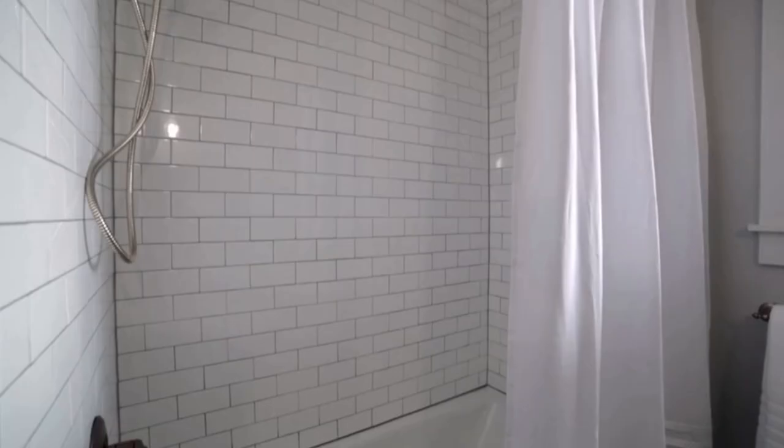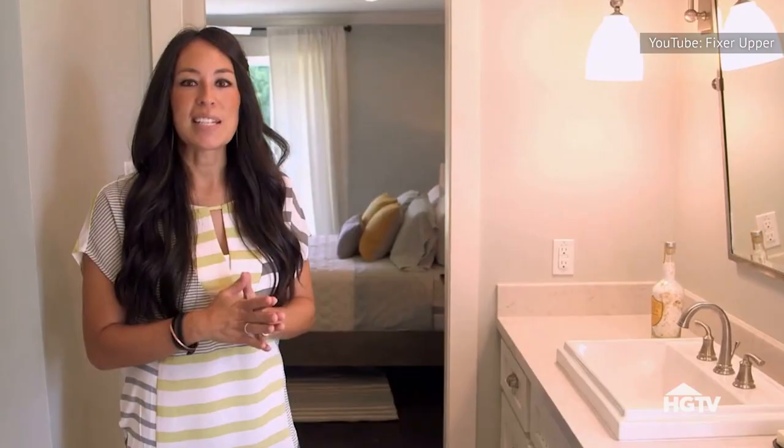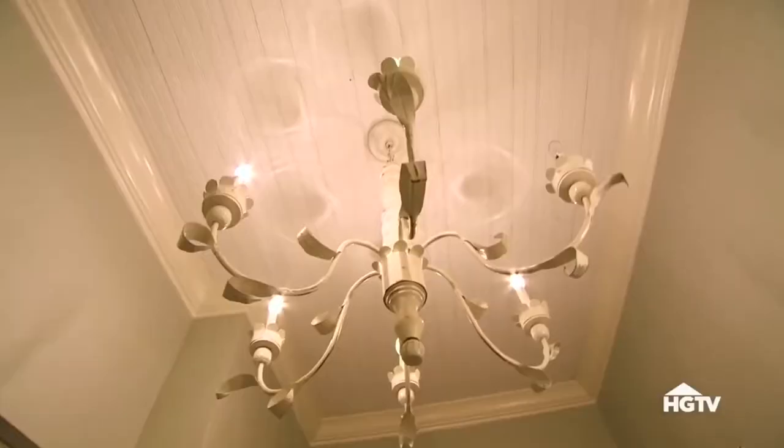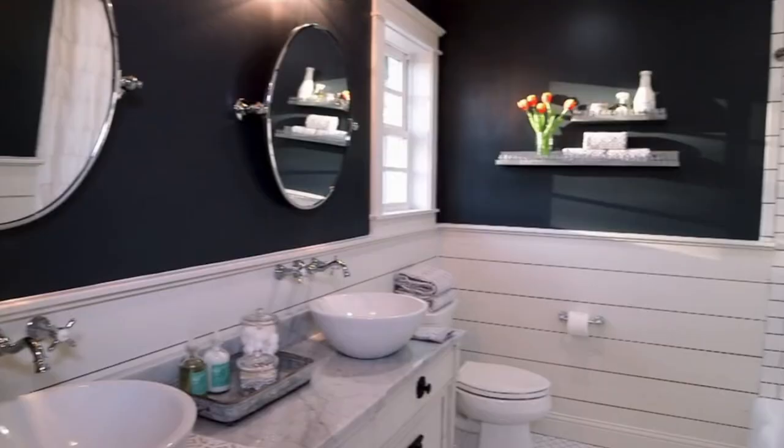Reflecting light is one of the best ways to make a small room appear larger. If you don't have enough natural light streaming into your space, Joanna Gaines suggests adding another lighting fixture to the room. Her small room solution was to add an antique chandelier to accompany the existing lighting over the vanity.